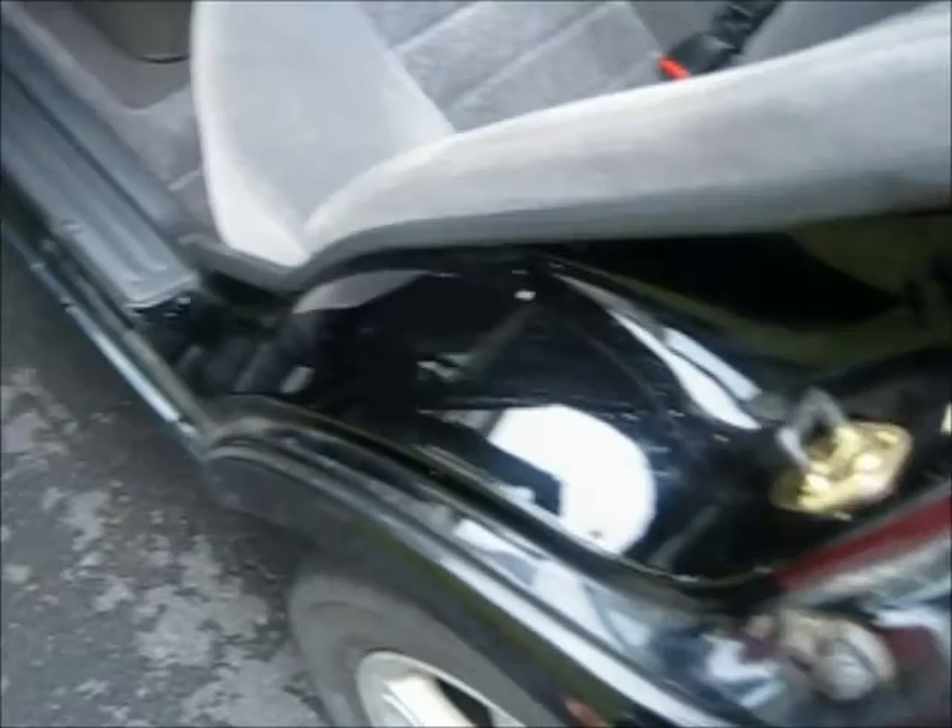Whenever I step into this car right now, I always like to take off my shoes or flip-flops because I don't want to get it dirty again. I vacuumed off the seats — you can see the vacuum marks. Vacuumed off pretty much all of the seats, back here too.